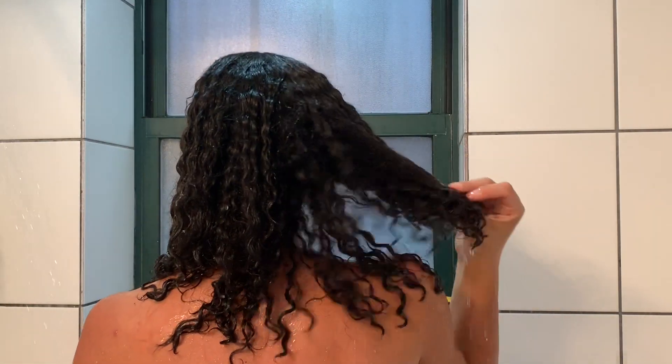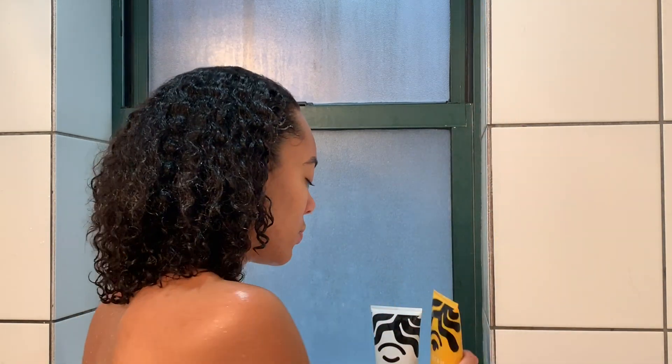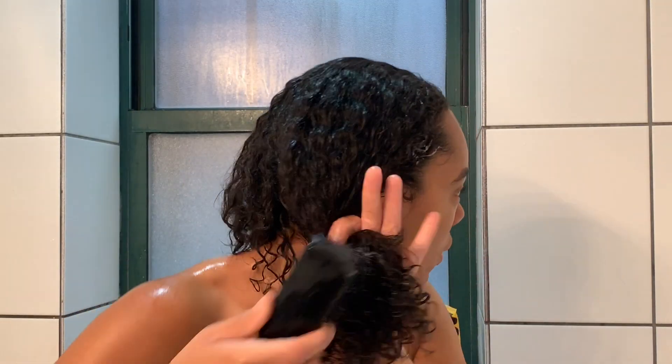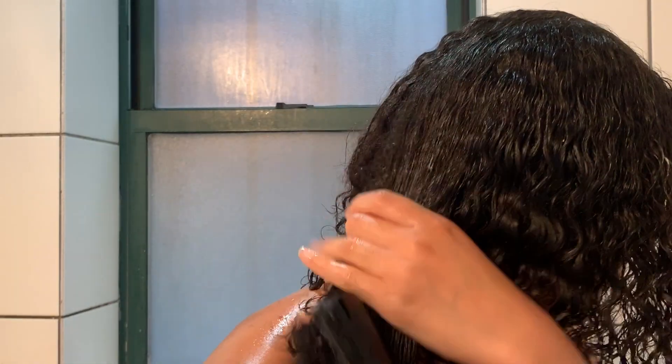I'm finished shampooing my hair. I am going in with their leave-in conditioner, which is going to act as my styler today in this wash and go. It is a lightweight formula — it seals in moisture, further detangles, and gives you nice extra hydration for soft curls and a nice soft curl pattern. It has the same oils as in the shampoo. I had to go in a second time to make sure my hair was coated nicely. Then I'm also going in with their shower brush, which I really enjoyed using — it reminded me of the Denman brush. I just wanted to detangle again and make sure that my curls were nice and clumped.